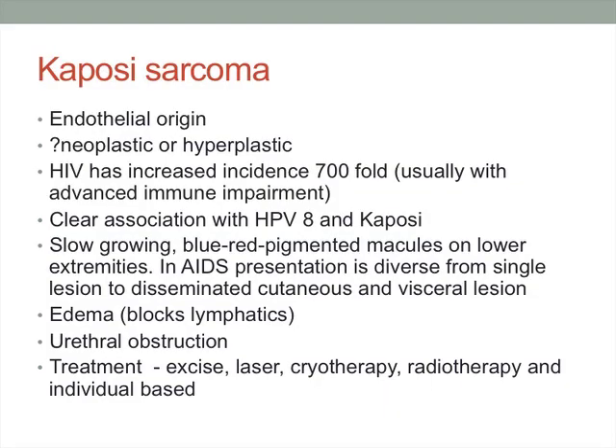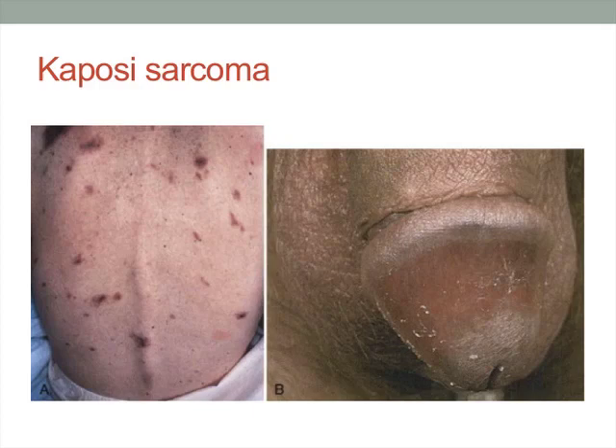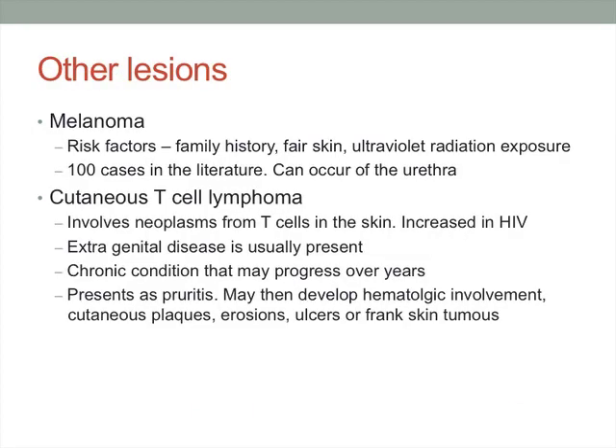Some rare lesions worth considering include Kaposi's sarcoma, more common in the HIV population, treated with excision or laser. Melanoma is pretty uncommon in this part of the world but can be recognised. A case of T-cell lymphoma was difficult to diagnose and was ultimately diagnosed on biopsy before having a penectomy — so these rare diagnoses should be kept in mind.